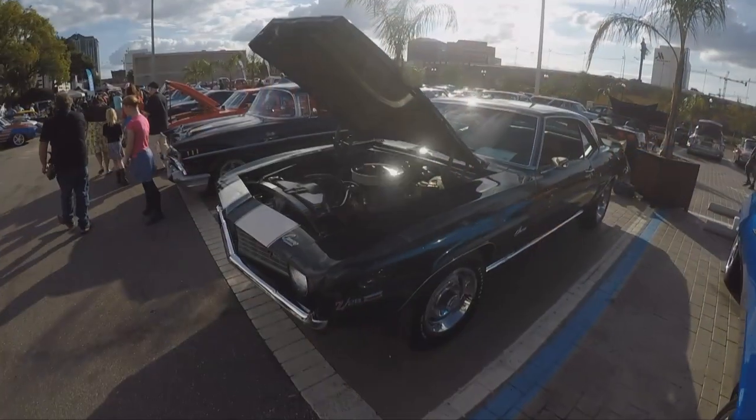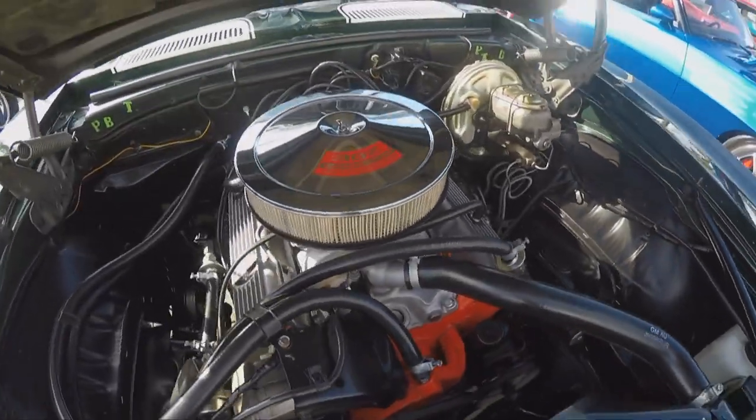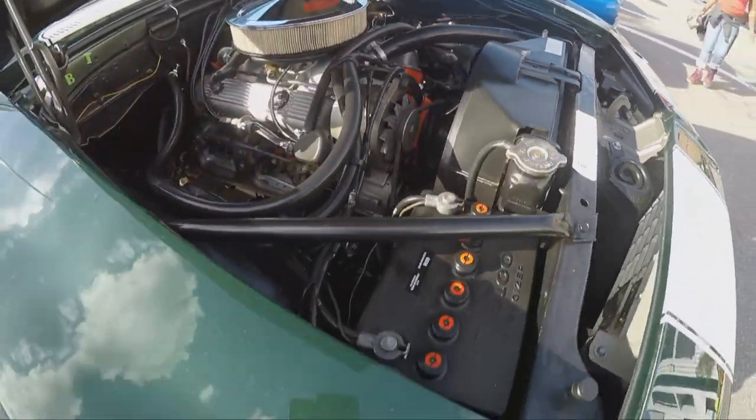It's a 69 Z28 Coupe, 46,000 original miles. It's got all the original assembly line correct parts on it. It's a 302, 290 horse, got a Muncie M21 4-speed with a 355 positive.